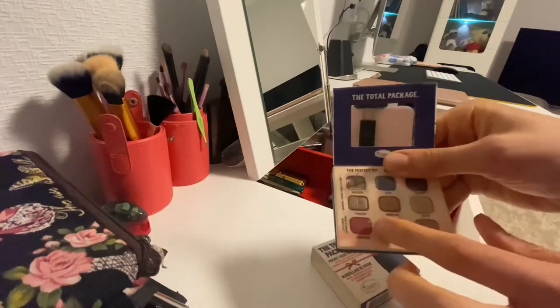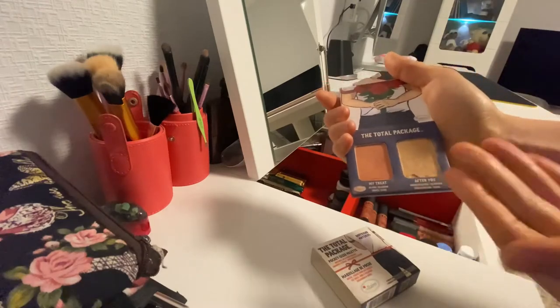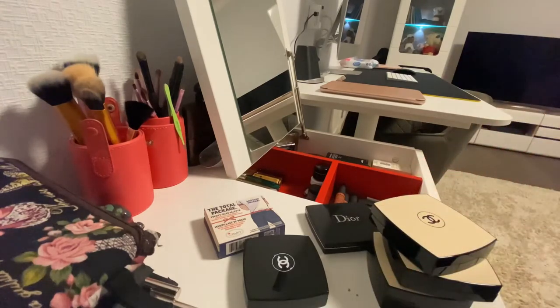So we have a mirror over here and we have the lipstick — you can use this for example on your cheeks as a cheek product. And the highlighter. I love Chanel so much, but right now I'm starting to think about maybe Huda Beauty.